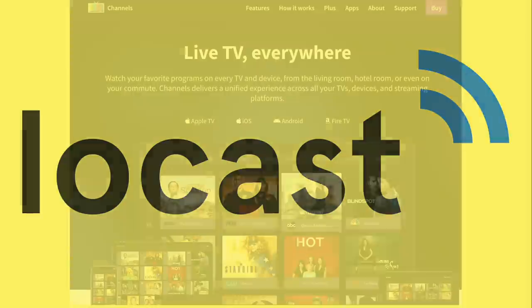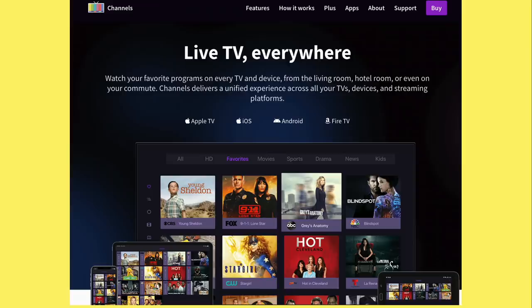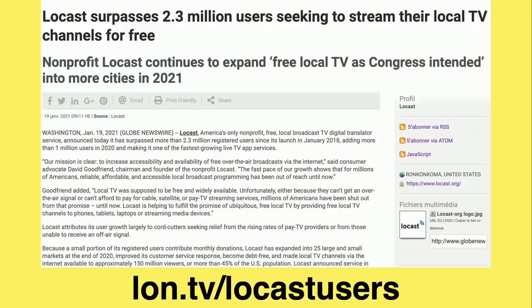Locast is not integrating any recording capabilities into their service natively, but they're not restricting other services from recording, and they do have an API to allow people to connect up with it. The Channels app supports it directly, so if you're using this DVR package — which runs on most major platforms — you can easily connect Locast up to Channels and have it integrated with the rest of your recordings. Also, Plex has a little hack you can run to do the same thing, but it's not a native feature of Plex.